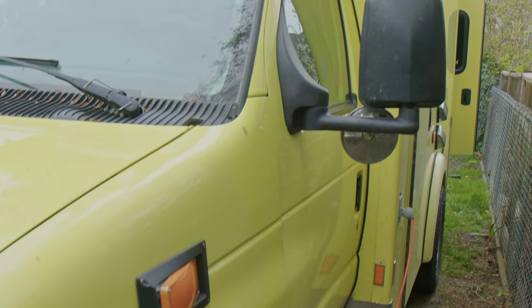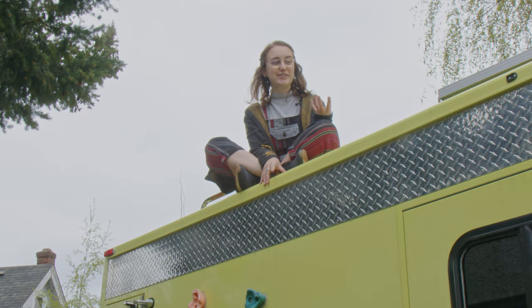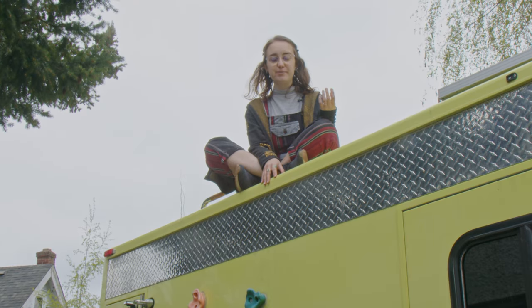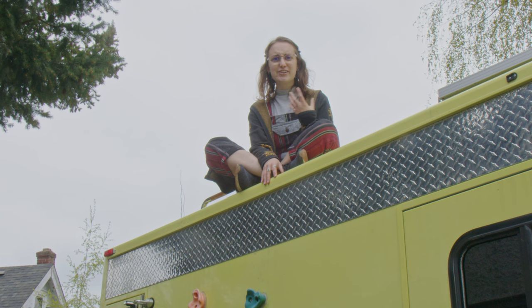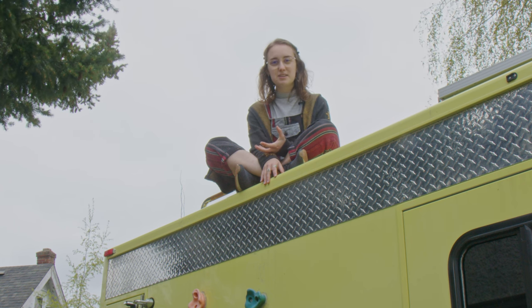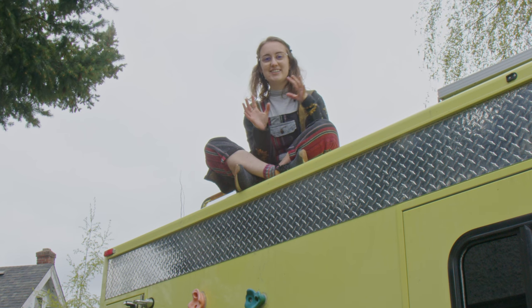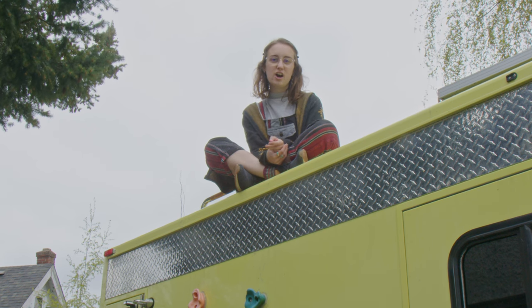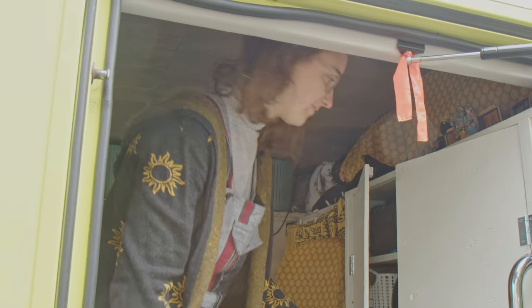I dreamed about this for five years before actually buying this rig. I wanted to live in a van because of the freedom I thought it would give me, and also the fact of having your own space at 20 years old felt really exciting — having a place I could call my own and have independence for a small price. But that's definitely not exactly the experience I got, and I'd like to talk more about the reality of this lifestyle.